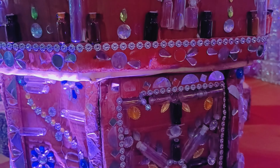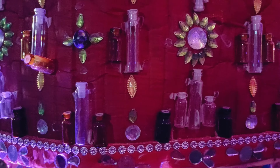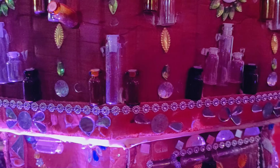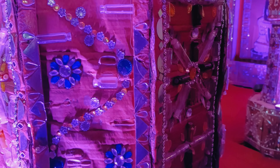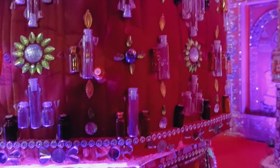The decoration you can see — the small bottle is designed from Kanj's bottle. It is designed from Kanj's bottle. It is very beautiful and colorful.